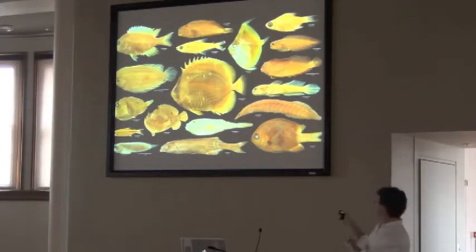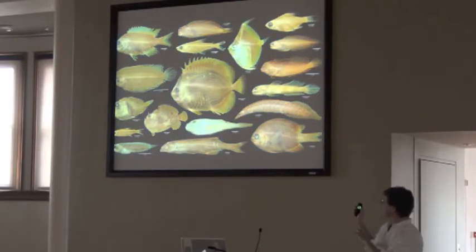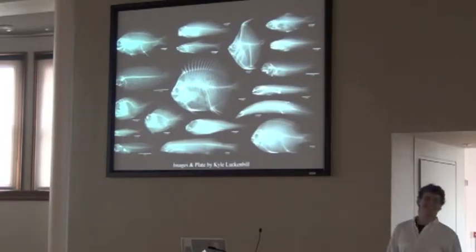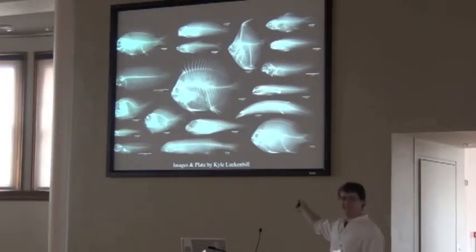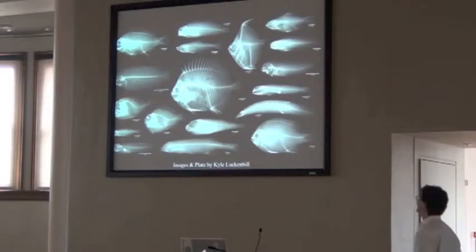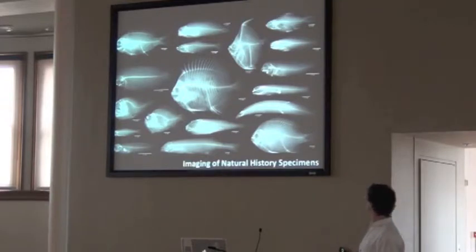We're not only taking pictures of the dead specimens in alcohol, but we're also radiographing them. Kyle Luck and Bill put this together — he stitched these radiographs together manually, not with a robot. He took all those images individually, then stitched and lined them up. Pretty cool.